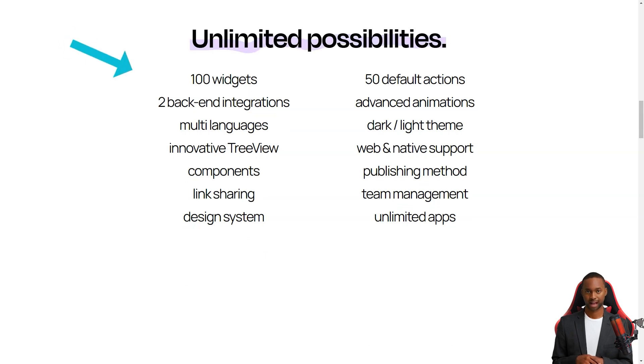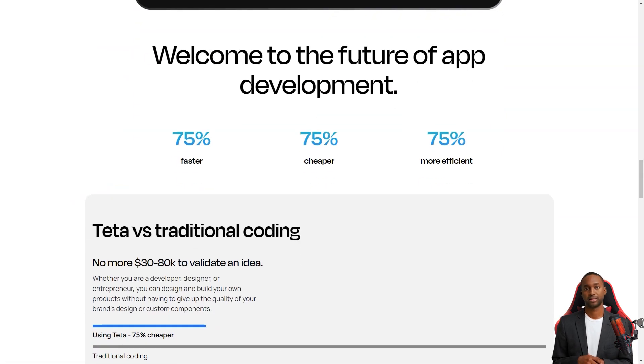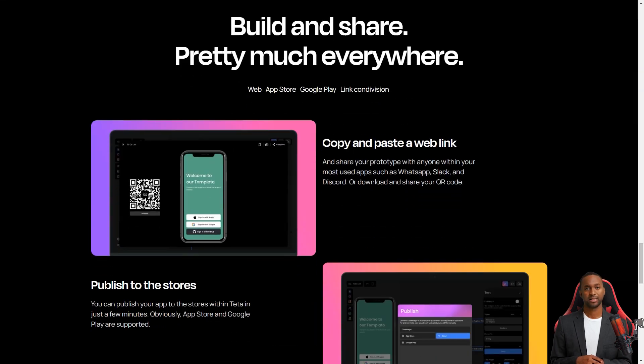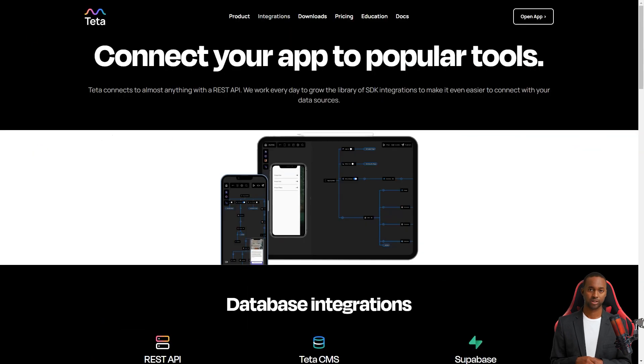And the best part — you don't have to write a single line of code. The Tita platform is all-inclusive, providing everything you need to make a great app. It has a scalable NoSQL database, a secure authentication system, and analytics capabilities. The platform guides you through creating an app in four easy steps: set up dynamic collections, design the app, share a link, and export the build.